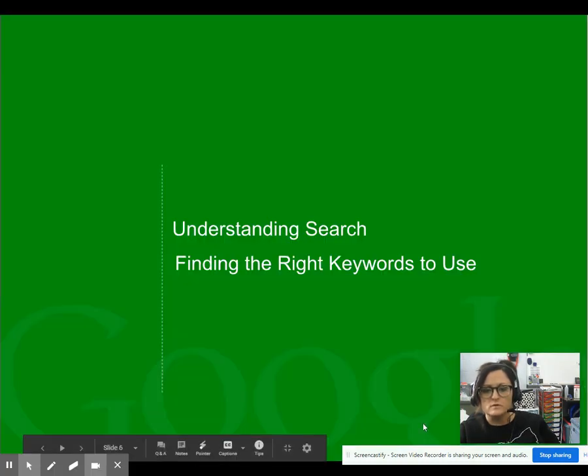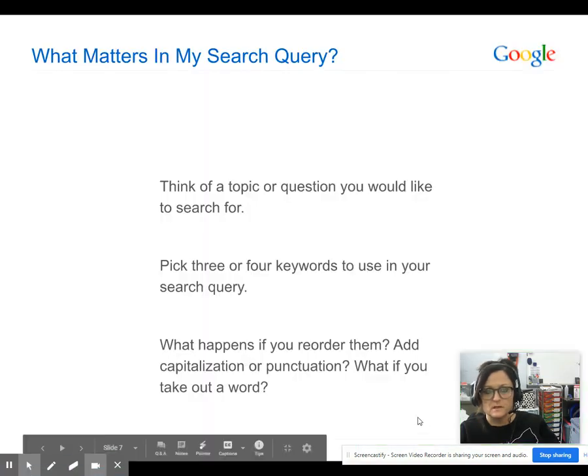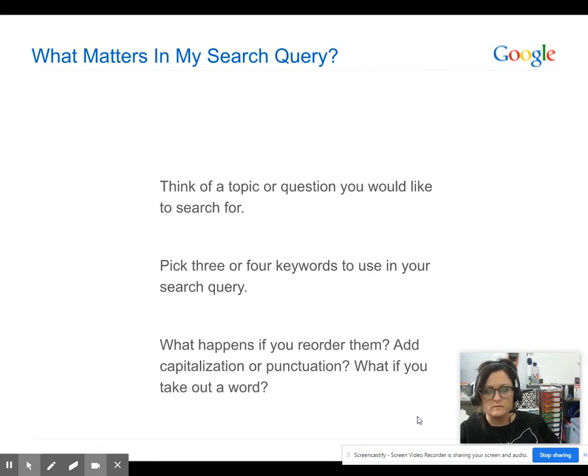So what you need to know is how to find the right keywords to use. As I read these questions, I'm going to have you pause the video, so be ready for that. Go ahead and open a new tab while you're watching me, and we're going to actually practice a search and see what happens.